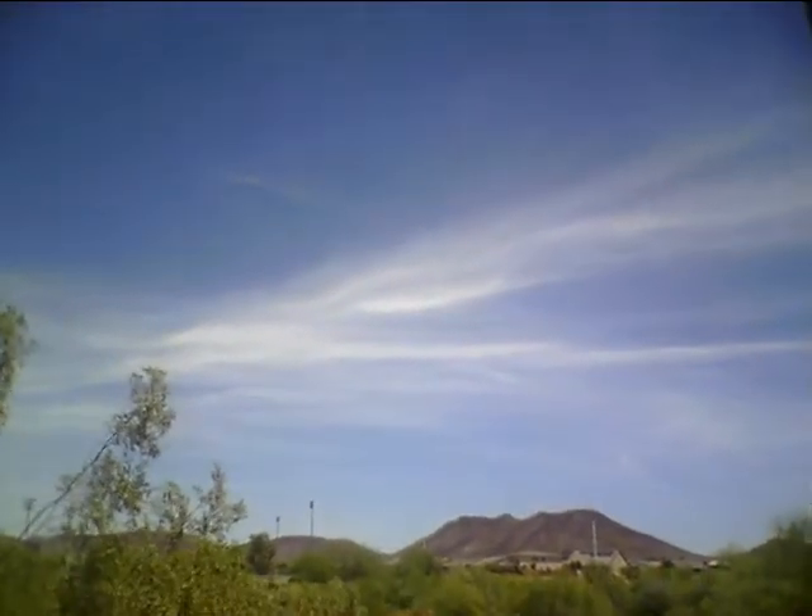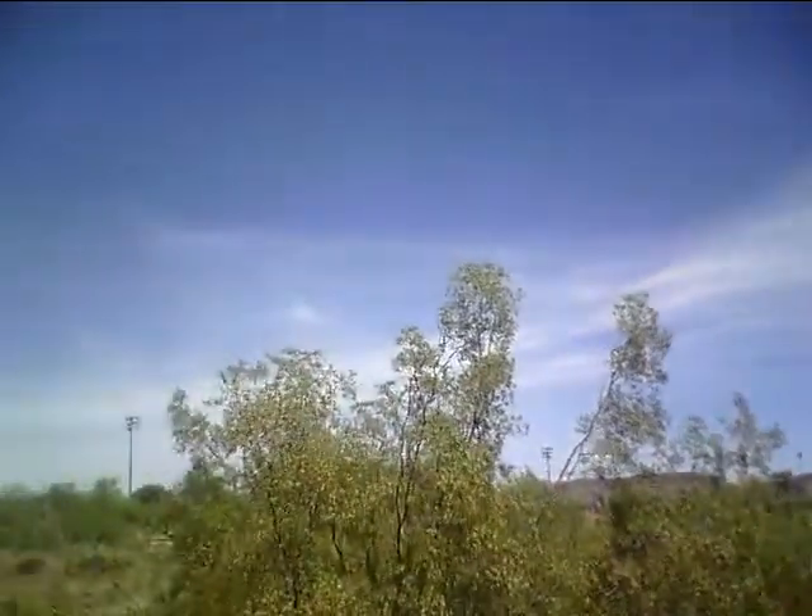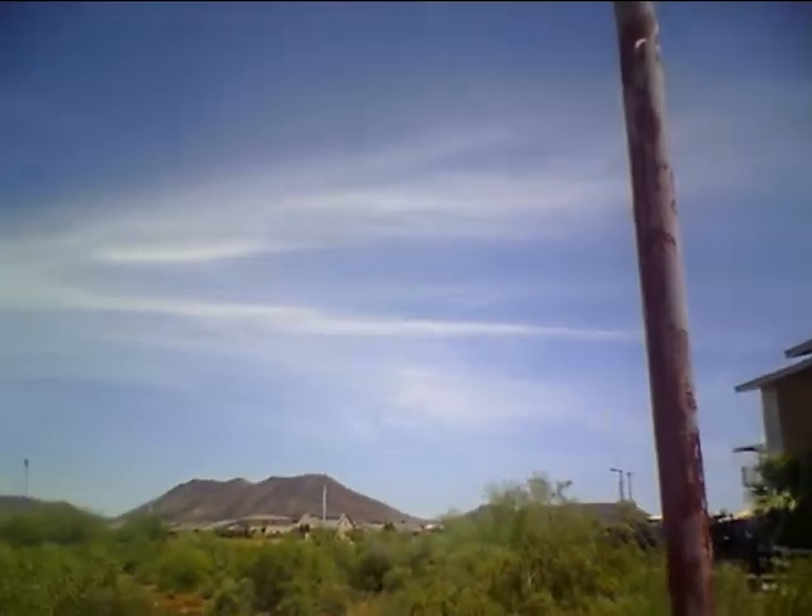Hello, it is May 18, 2019, and this is Chemtrails over Glendale, Arizona, and this is what I have been welcomed to here.